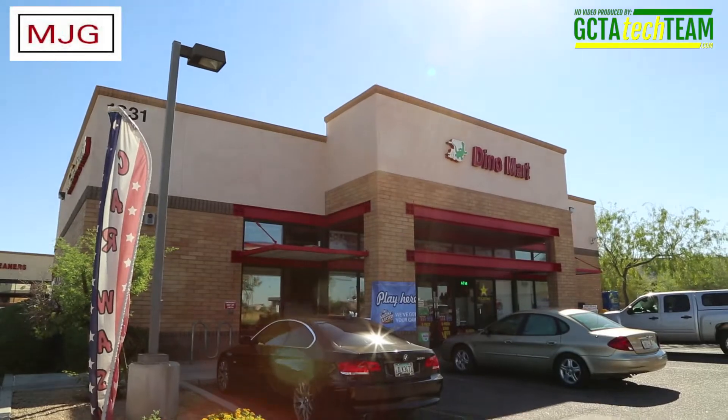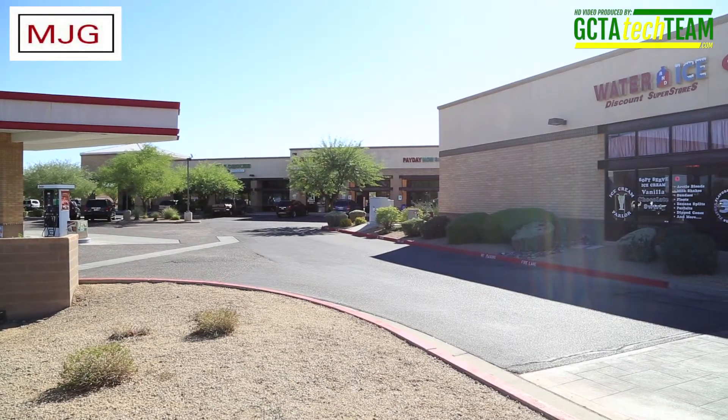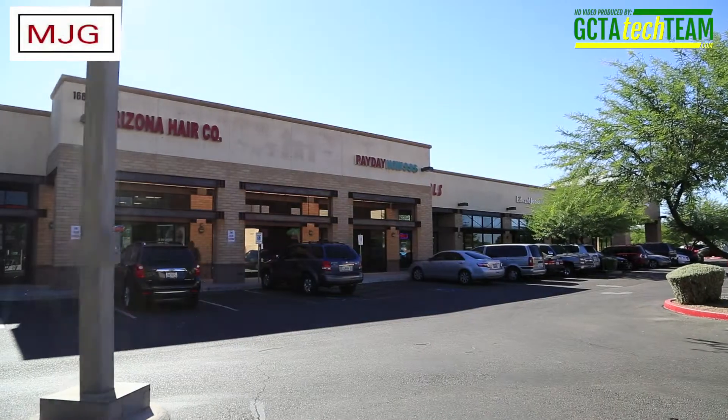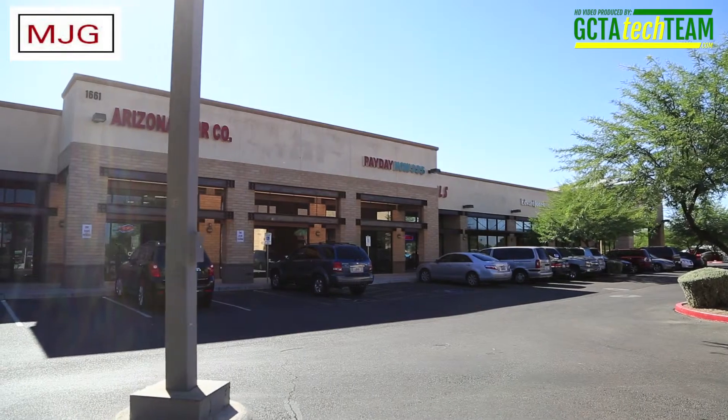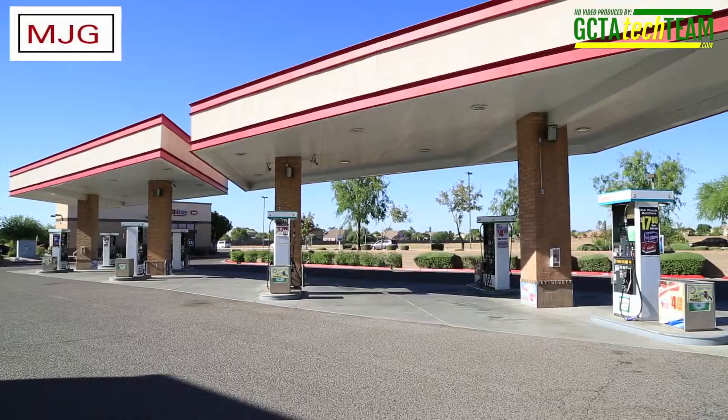The City of Gilbert 2013 traffic count at the intersection is about 47,000 vehicles per day. The seller rebranded the station to Sinclair shortly after buying it in 2008. Both driveways accessing the site also lead to the businesses in the strip center.